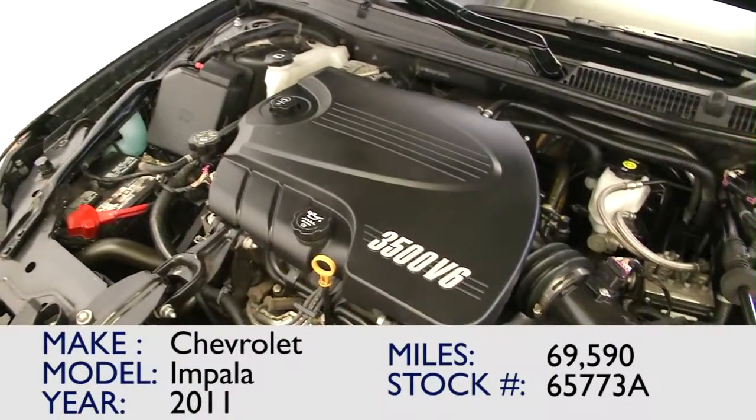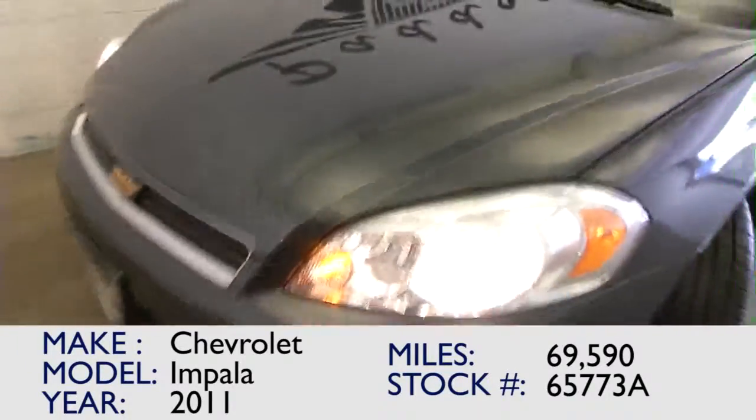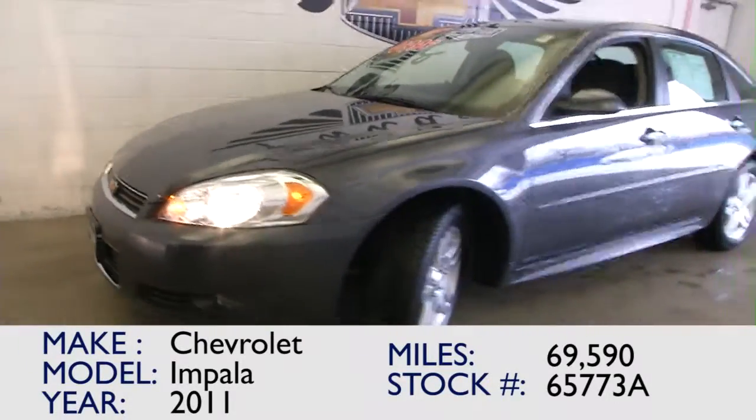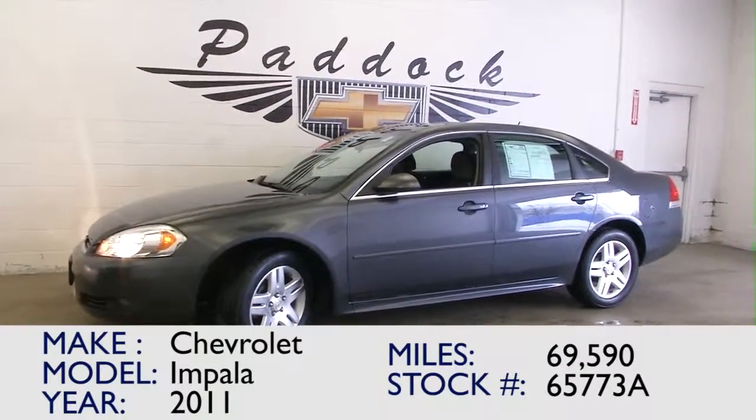This is a one-owner vehicle, again with seventy thousand miles — great looking car. If you're interested in this Impala, give us a call at 876-0945.